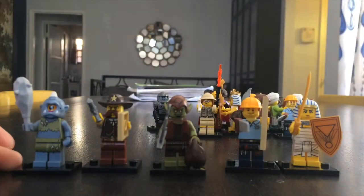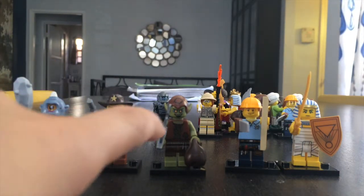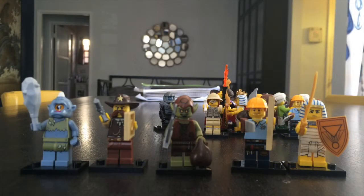Okay, so here's what I got today: a girl monster, one sheriff, one orc, one carpenter, and one Egyptian warrior. That's part four of our Lego minifigure series. Stay tuned to see what we get next. See you guys next time, bye!